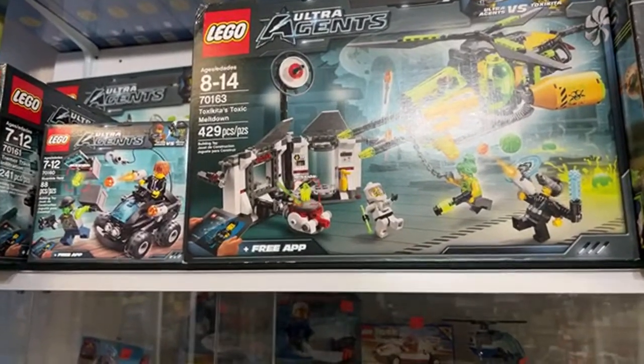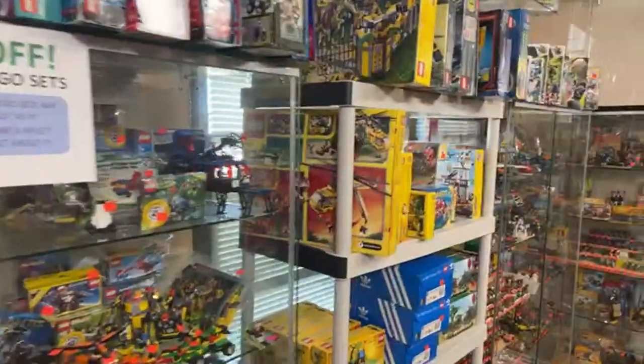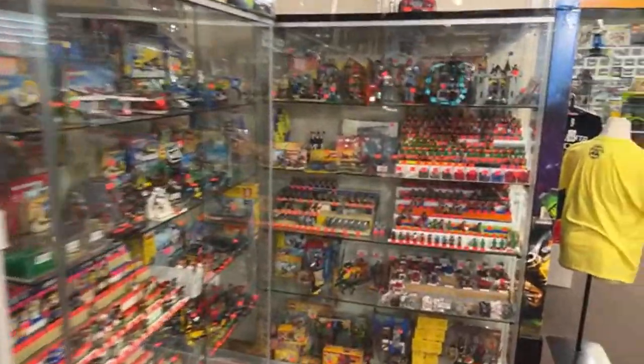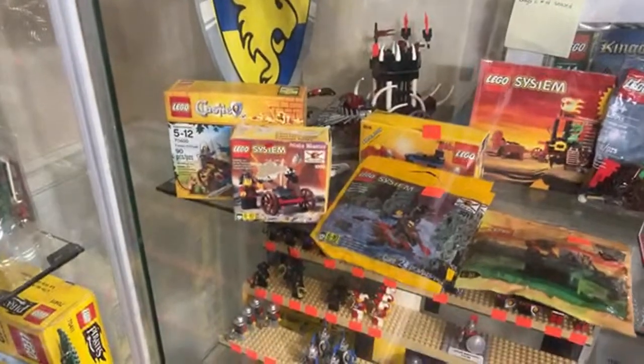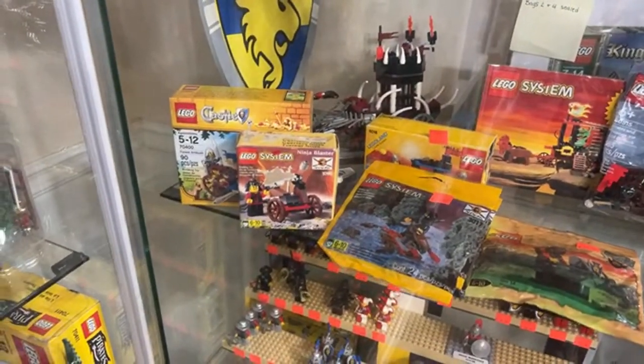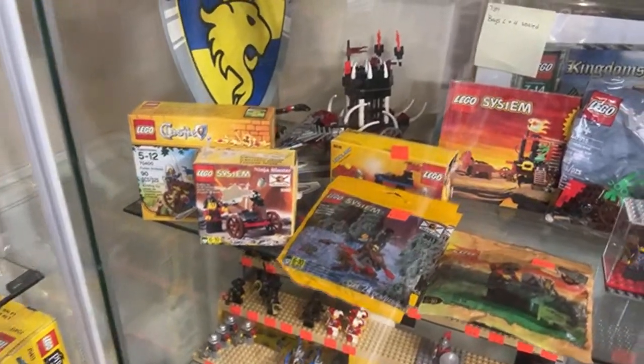We can look for the figures on the website — let us know and email us, Nexus. Someone asks about Ninja stuff — we do have some. There's also a request to show off the castle minifigs. Let's look at Ninja stuff first for Henry near Boise, Idaho.